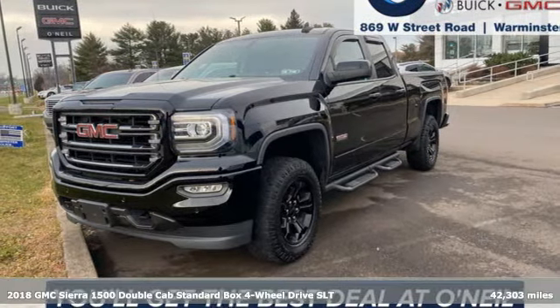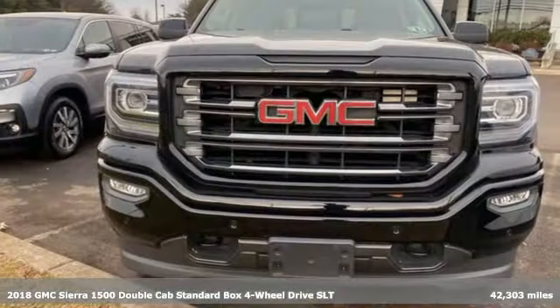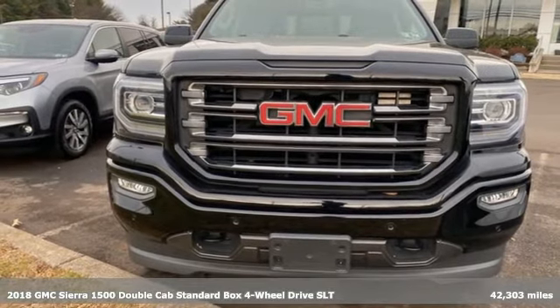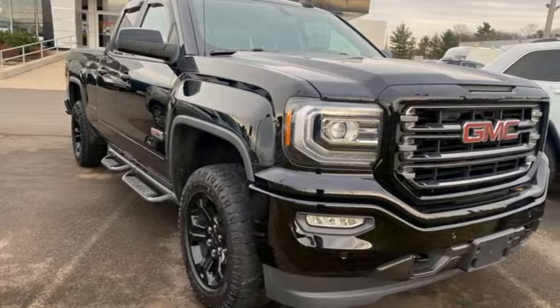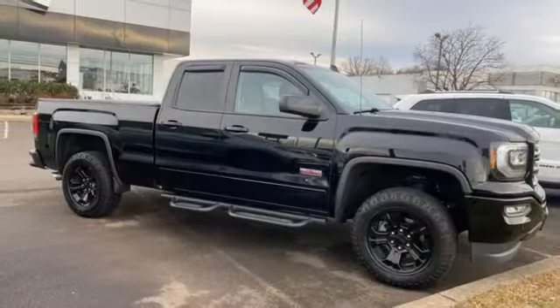It's a 2018 GMC Sierra 1500. This is a truck with a work ethic to match your own, one that doesn't stop at good enough. A great vehicle is comprised of great features like these.